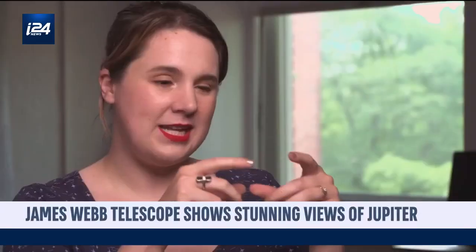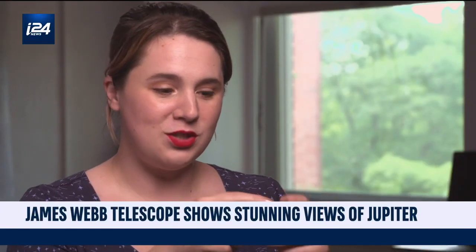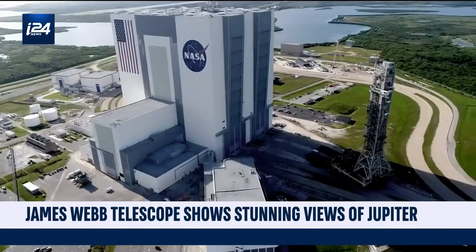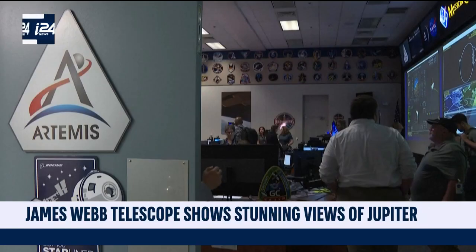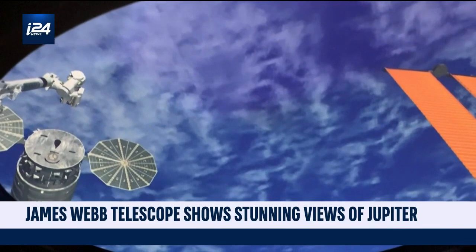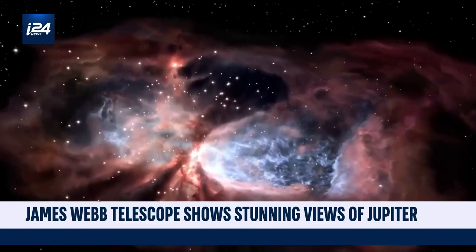When you zoom in on these images on your phone or on your computer, you can keep zooming in because there's so much detail in there. You take a one-inch square of that image and you count all the dots that aren't stars — those are all galaxies. Released on Monday, Webb's images come just one week before the launch of Artemis I, another major space exploration that hopefully will shed some light on the dark side of the moon.